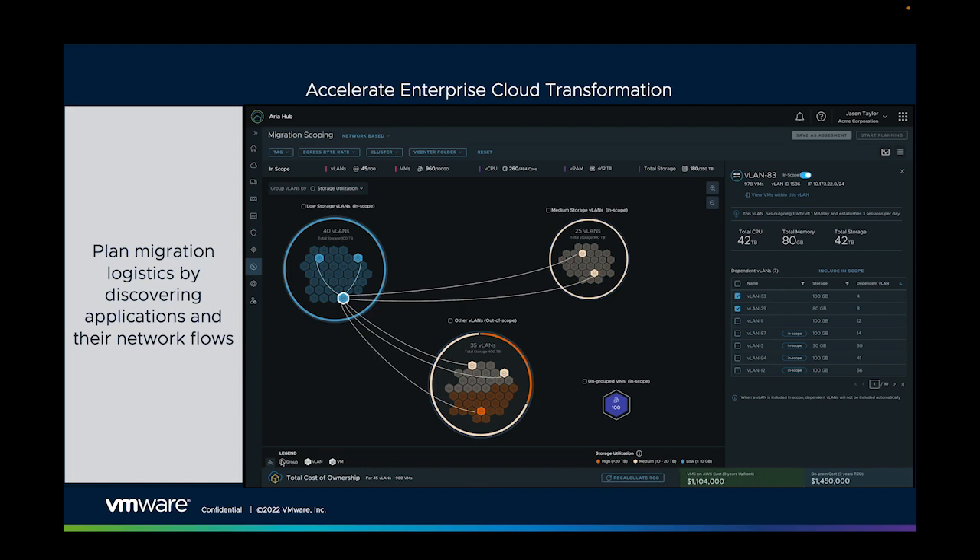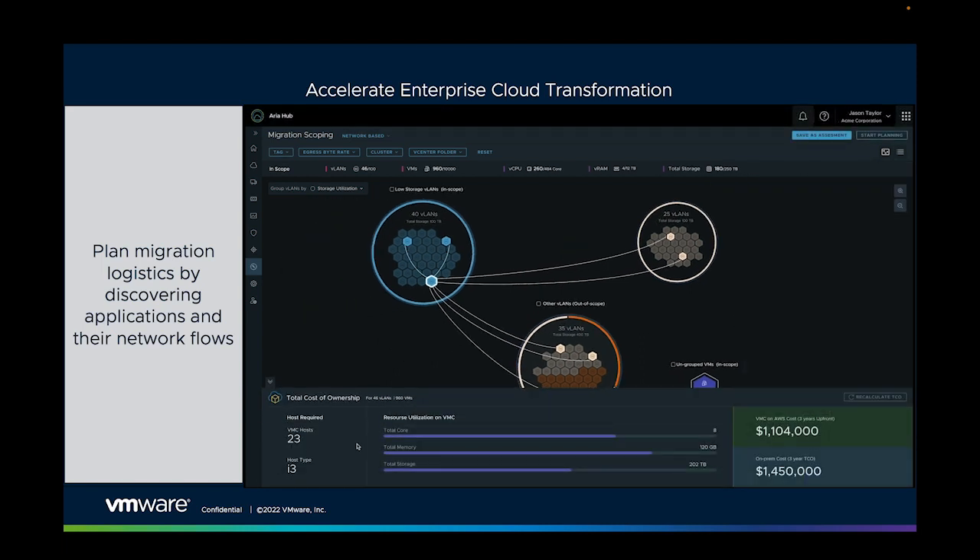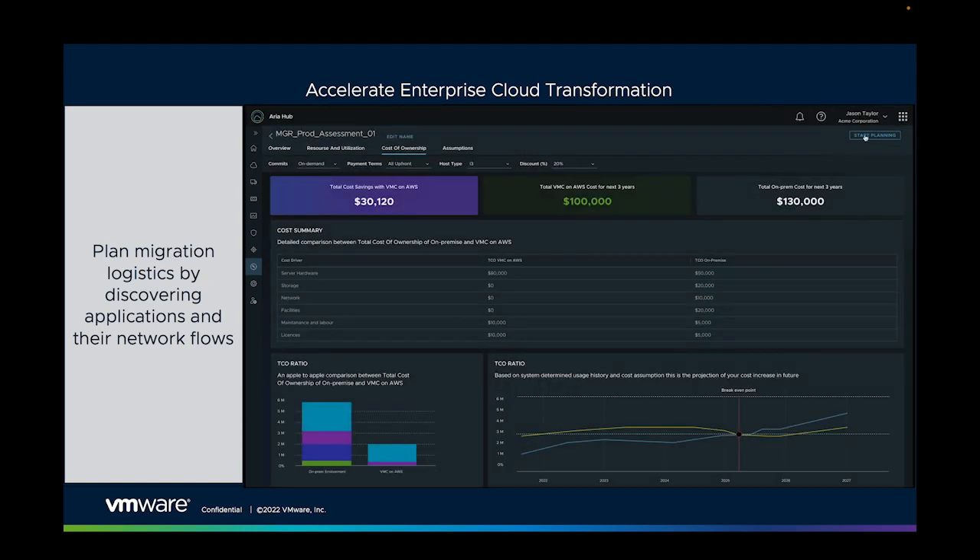Minimizing service disruption and performance degradation is key to the speed of migration. With VMware we can quickly analyze the topology of our existing apps. We can understand which components talk to which, and which other applications they talk to, since maybe they need to move together. We can understand why they communicate, how much bandwidth is used, and how often they communicate. We can understand when the applications are most active and when they're quiet.